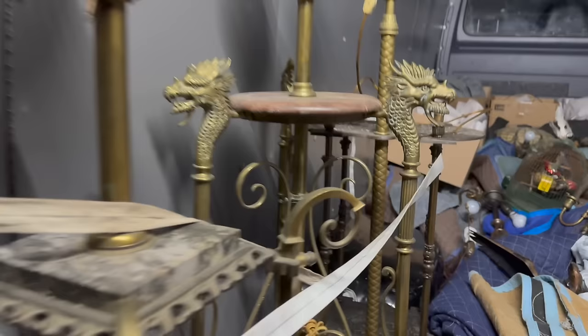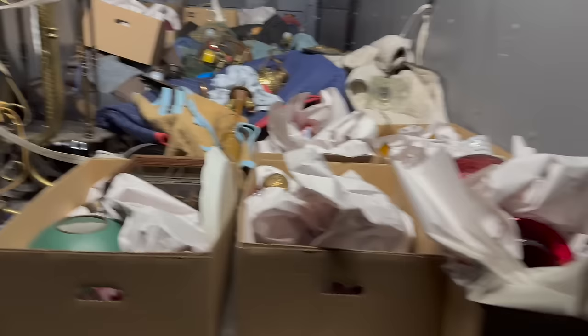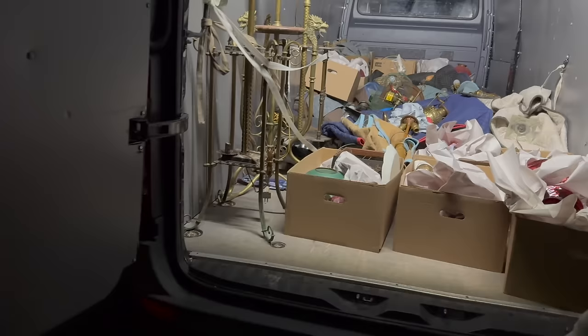Thank goodness we're not too far from where we've got to go. Look at that little matchstick holder right there. He set it down - carried it all the way out. All right, we'll see you in a little bit. No stacking on top of each other - just side by side. Load number nine. We'll let Joe stay up in the truck.